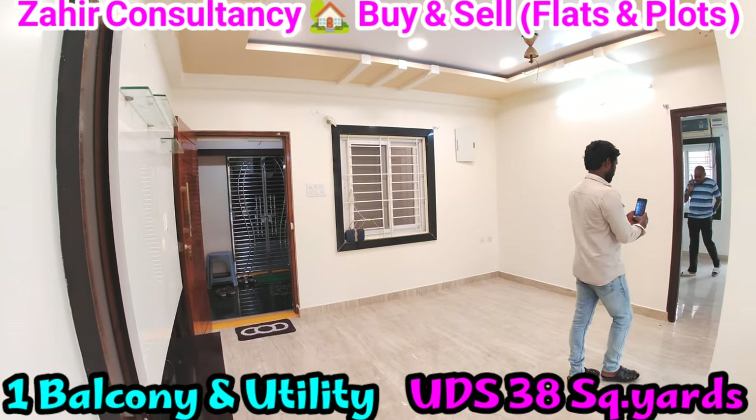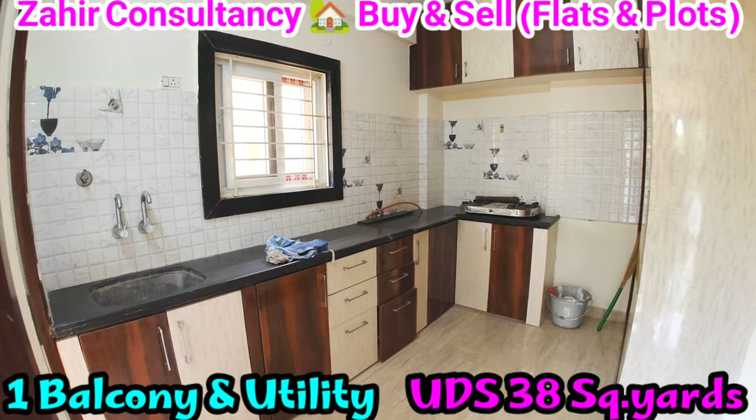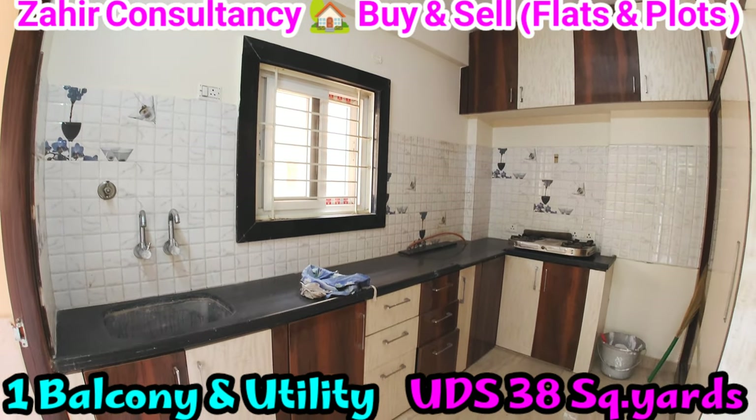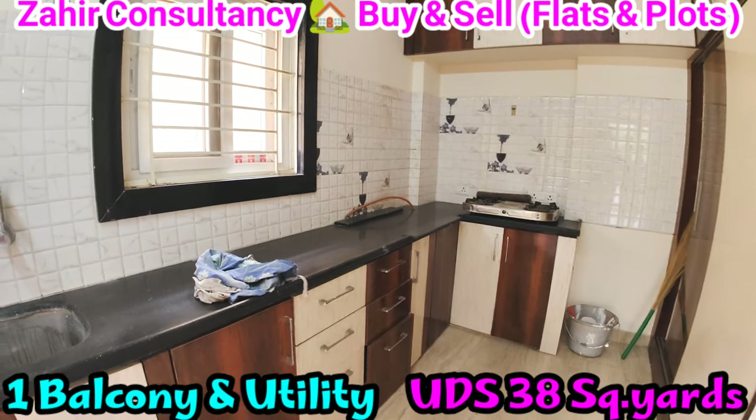Hall with ceiling. Kitchen. Full furnished flat with full woodwork. Balcony and utility.